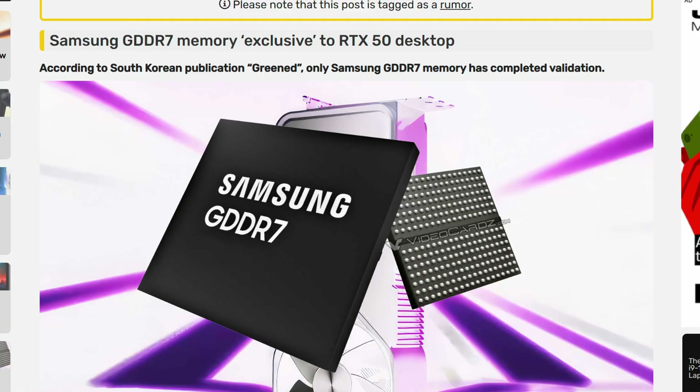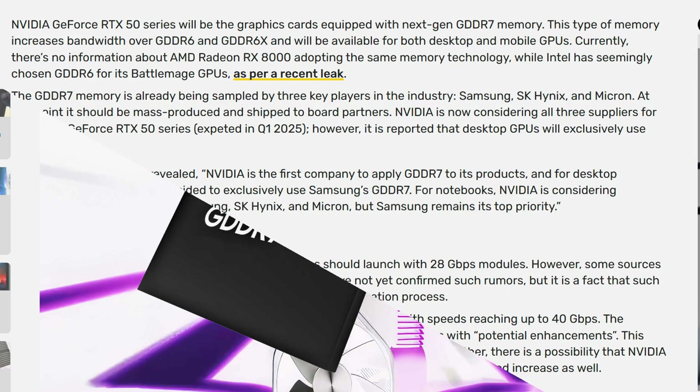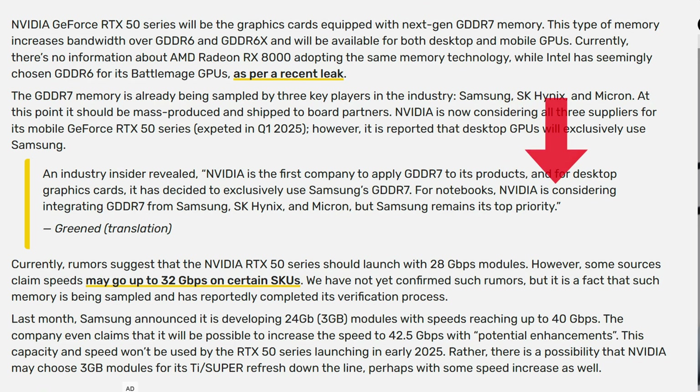It is looking like Nvidia will exclusively use Samsung's version of GDDR7 memory for all desktop RTX 50 series GPUs. Nvidia is still considering SK Hynix, Samsung, and Micron for their mobile GPUs, but for the desktop lineup Samsung appears to be the official vendor for the 50 series cards.